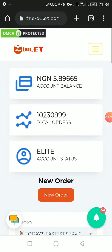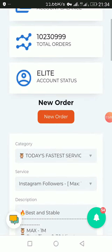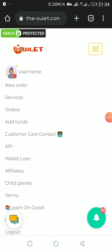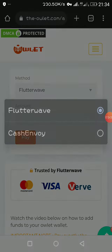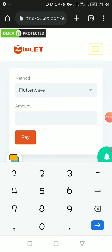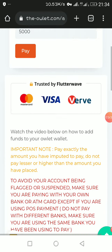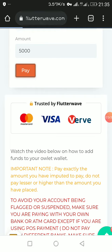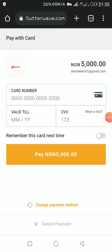Likes, followers, comments — whatever you want to grow. To place a new order, you have to fund your account. Click on the wallet and then click on Add Fund. For payment method, you can use Flutterwave or Cash. Put in the amount you want to pay — let's say five thousand — then click Pay. The exact amount you put here is the exact amount you send; it has to correspond. Then add your card details and pay with your card.